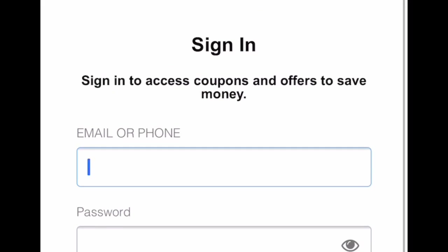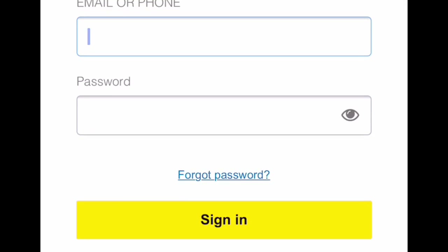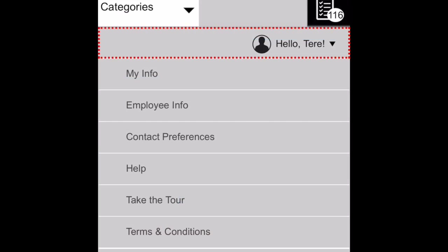Here it is, guys. What you want to do is log into your account from a regular internet browser, either your phone or a computer — I believe on the app on your phone you can't do it. So you're going to put your email address and password. After that, when you log into your account, where it says 'hello' and your name, you're going to click there. After that, click where it says 'My Info'.